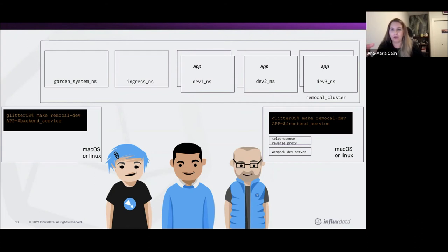For the front-end developer on your local machine, you have a Telepresence reverse proxy and a webpack dev server in addition to all the other things you need as a backend developer. The command to run this would be very similar to the other command, except that the app variable points to a front-end service rather than a backend.